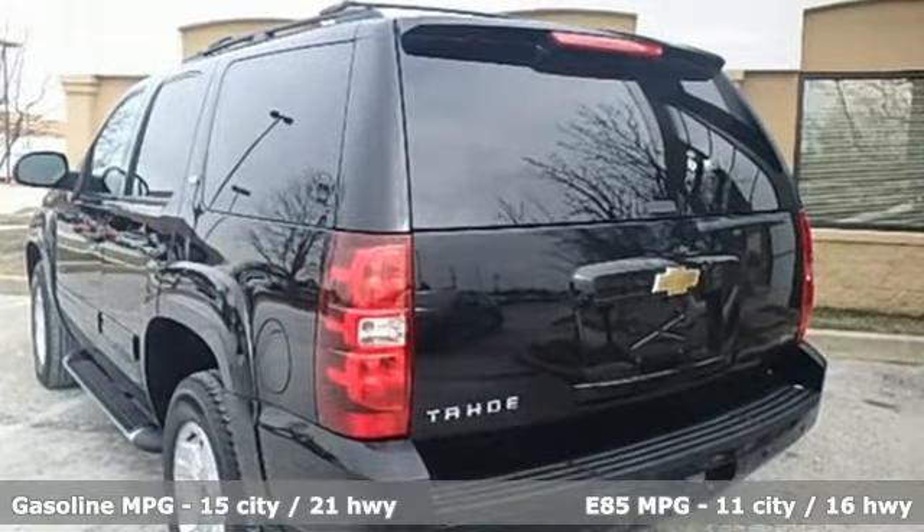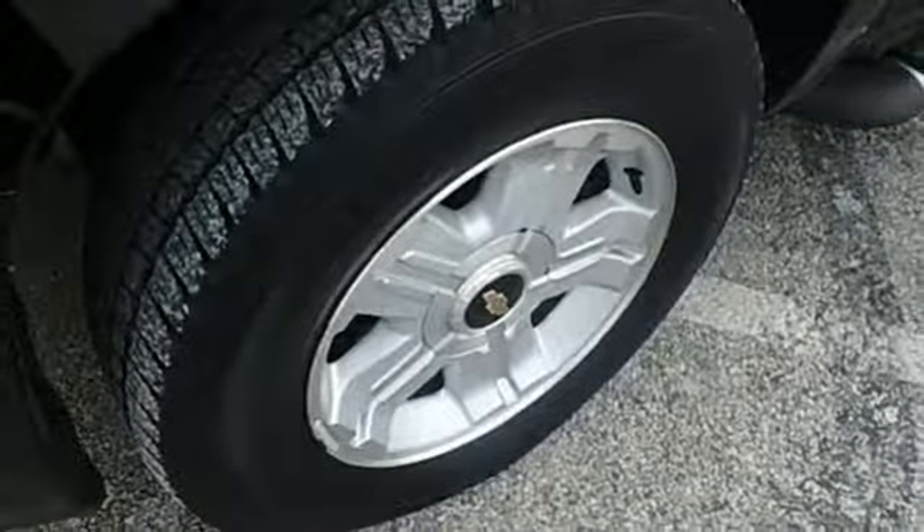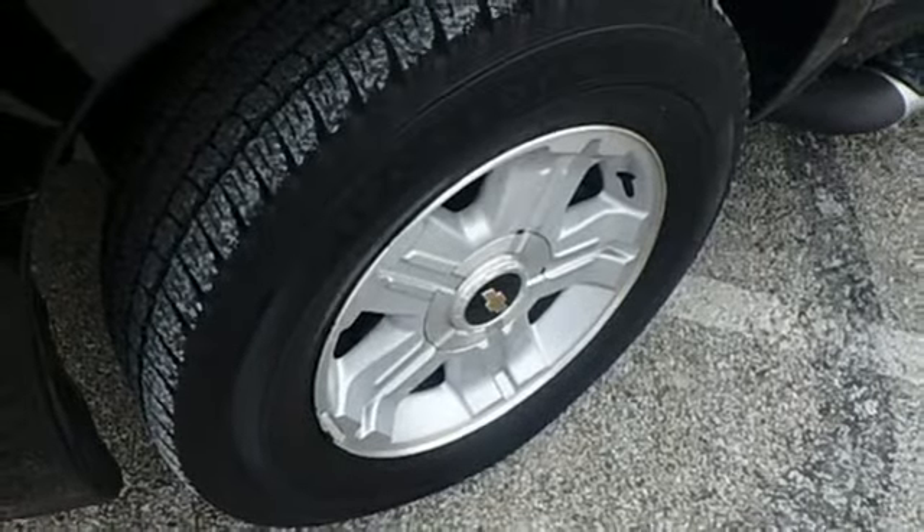External memory control, power heated mirrors, heated leather bucket seats, rear parking sensors, remote engine start.